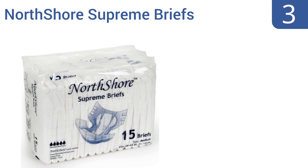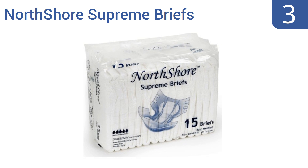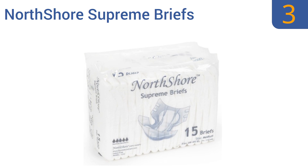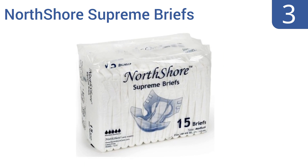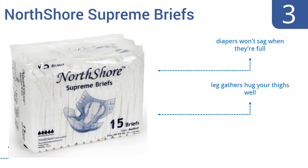Nearing the top of our list at number 3, the North Shore Supreme Briefs feature extra-wide protection in the front and back, so you always feel confident that you're covered. They also hold up well for side sleepers, so you can lay comfortably and not worry about leaks. Plus, the tape remains sticky after several uses. They won't sag even when they're full and the leg gathers hug your thighs well. They absorb moisture instantly.